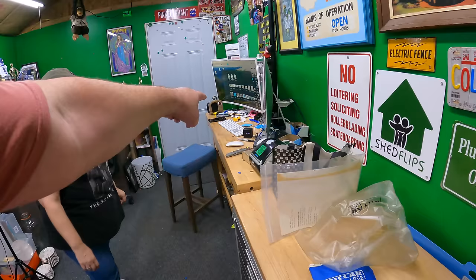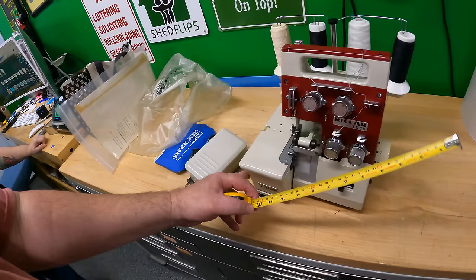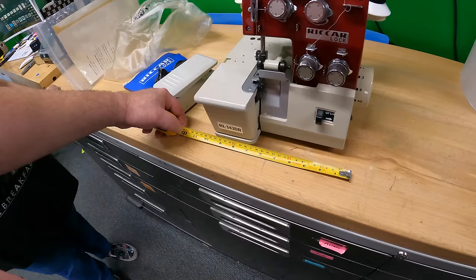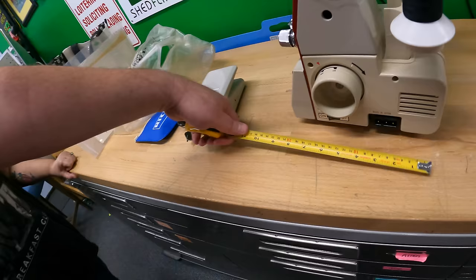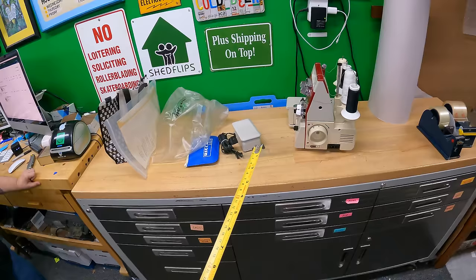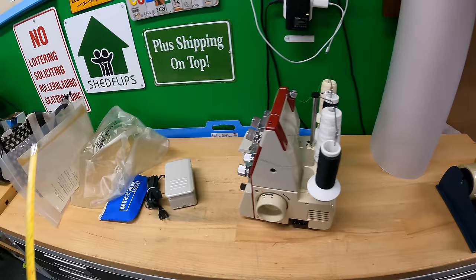I'm already thinking about packing this thing. The box is kind of tight. It's only about nine and a half inches one way, with a motor hanging off the back — about 10 inches the other way. I'm thinking I might make a double stack of 12x12x12 boxes. I know I'm getting into the minutia of packing, but as soon as I see it I'm already planning it. You can see how my mind works.